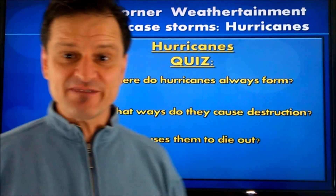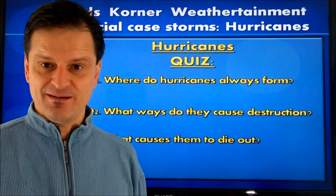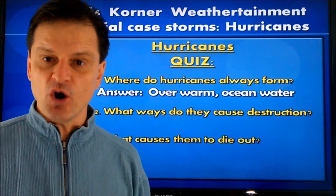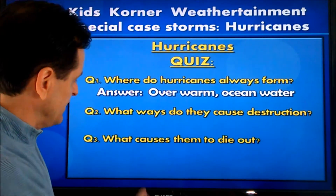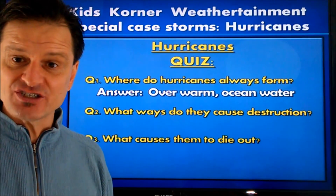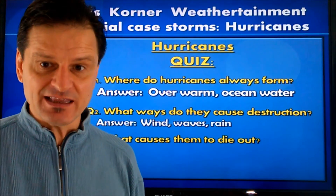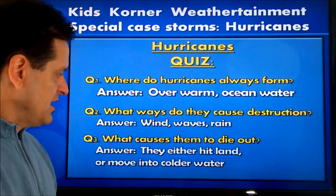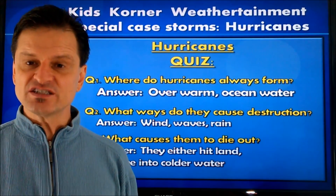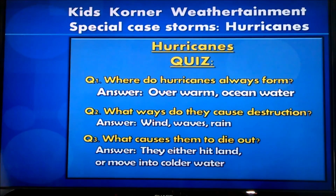Did you think about it? It's time for the answers. Question one: where do hurricanes always form? They always form over the ocean and over warm ocean water, like near the equator. Question two: what ways do they cause destruction? I mentioned three different ways — the wind, the waves crashing ashore and moving inland, and the heavy torrential rain. What causes them to die out? They either hit land or they move into colder ocean water, neither of which allows them to continue to exist or to grow.